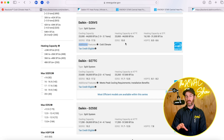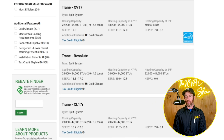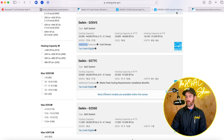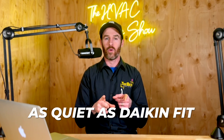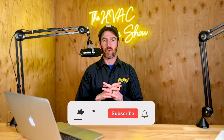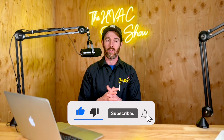Even though the Daikin Fit is a more efficient system, if you're in a territory where you need that extra EER rating to get a rebate, that might push you toward the Trane. Before we touch on noise complaints, if you haven't already, please smash that like button and consider subscribing to the channel if you've gotten value from this so far — it helps a lot with the algorithm and is much appreciated.